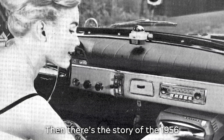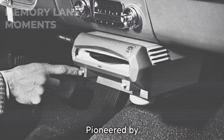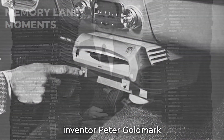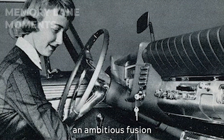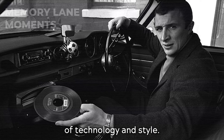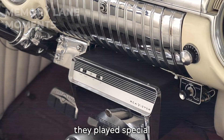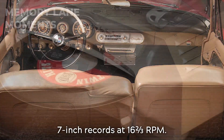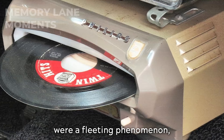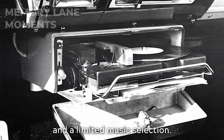Then there's the story of the 1956 Highway Hi-Fi, Chrysler's in-car record player, pioneered by LP record inventor Peter Goldmark and embraced by Chrysler. These players were an ambitious fusion of technology and style. Designed to withstand the rigors of driving, they played special 7-inch records at 16⅔ RPM. However, these record players were a fleeting phenomenon, hindered by reliability issues and a limited music selection.